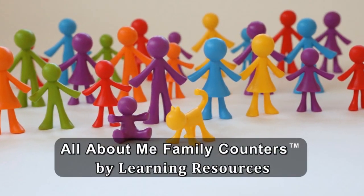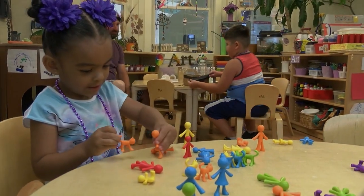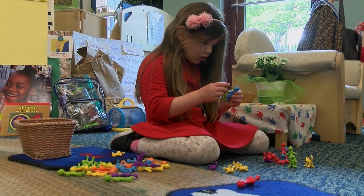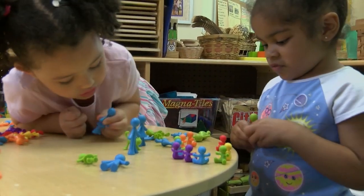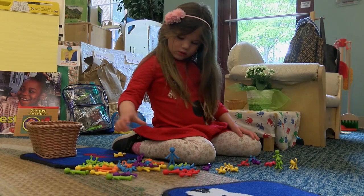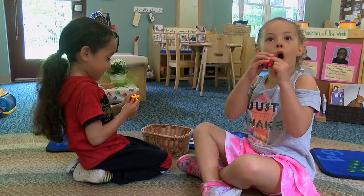The highest-scoring toy across all areas was the family counters. Children used these toys as replica play toys — tiny plastic people they could use to carry out all kinds of different scenarios. You get everyone in there as you see in your family: a grandma, a grandpa, brothers, sisters, pets. It so much relates to their family surroundings, and I believe that's why it was scoring over and over in those categories.